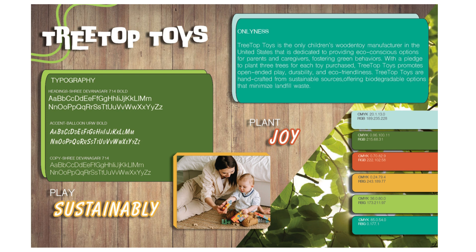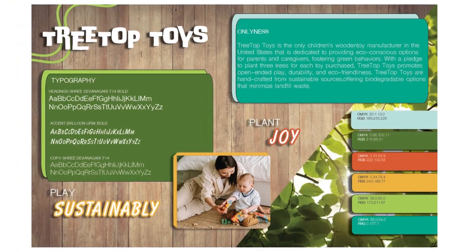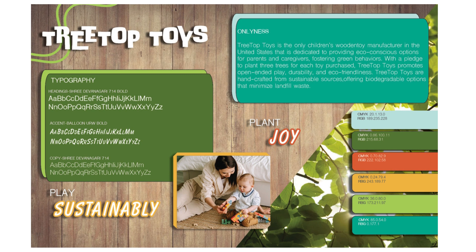Imagery should be relevant and appealing. Krause states that when choosing imagery, it's important to choose images with similar characteristics. That's why all the chosen imagery have similar characteristics relating to tree groves, which is the theme of the brand. The two background images in the vision board depict tree leaves and bamboo, and also showcase a child and a caretaker interacting with the product. These images convey nature, which is a key focus of the brand.